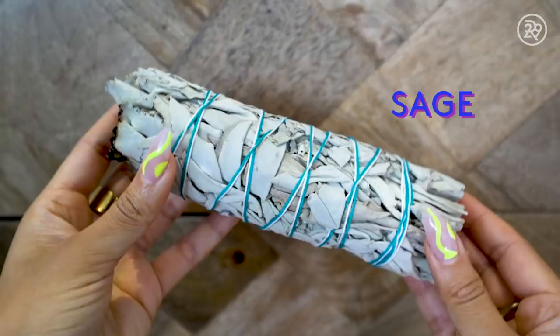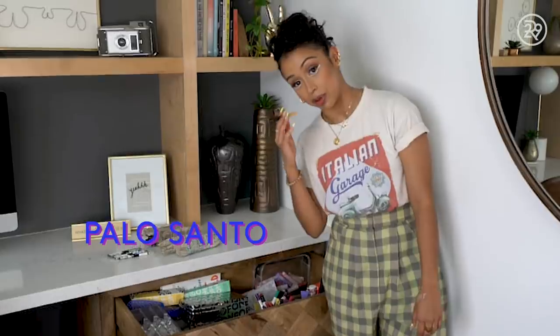Next we have some sage, because we're living in 2020 — if you see something, sage something. I got a Palo Santo. You light it on fire and bring it around your house to bring in positivity into your world.